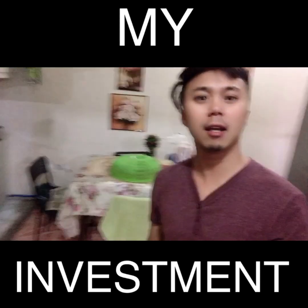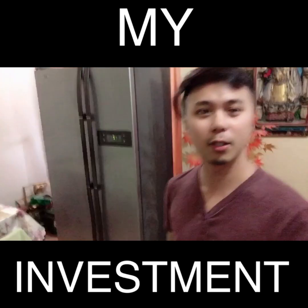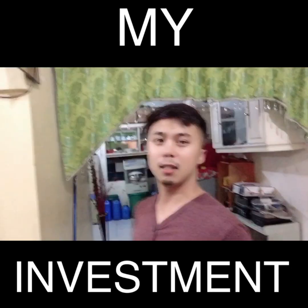Kasi ito naman ang aming dining area. Yung mesa namin walang laman. And of course, yung ref namin.